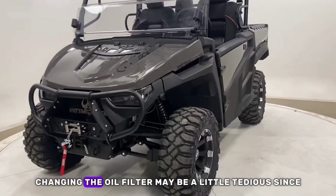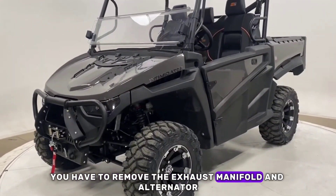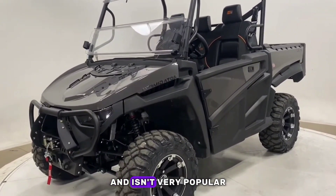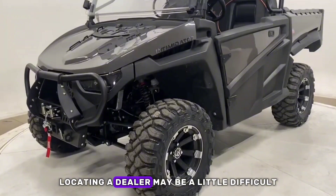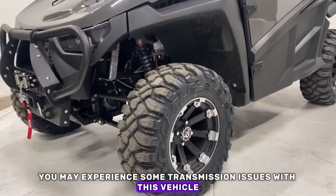Cons: changing the oil filter may be a little tedious since you have to remove the exhaust manifold and alternator. Since it is produced only in the USA and isn't very popular, locating a dealer may be a little difficult. You may also experience some transmission issues with this vehicle.